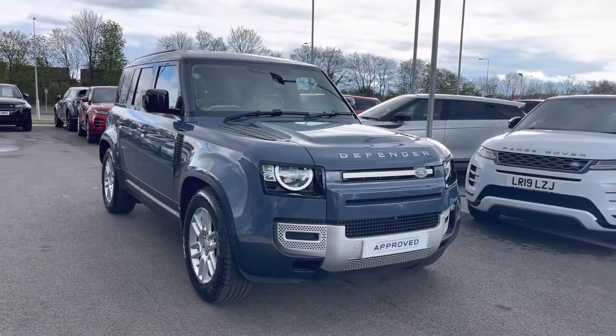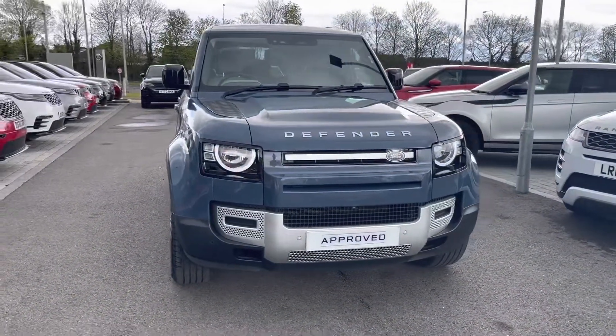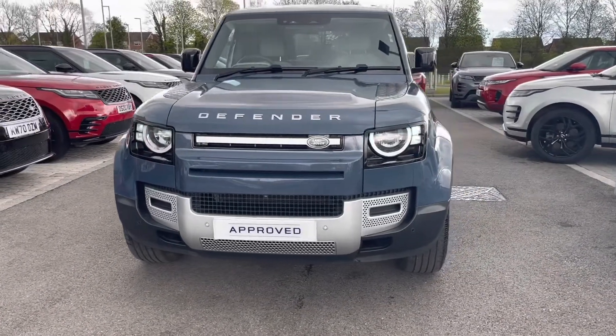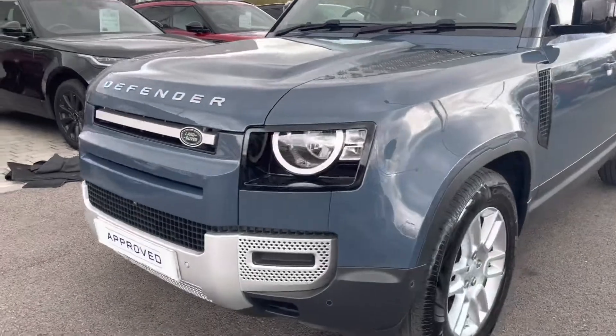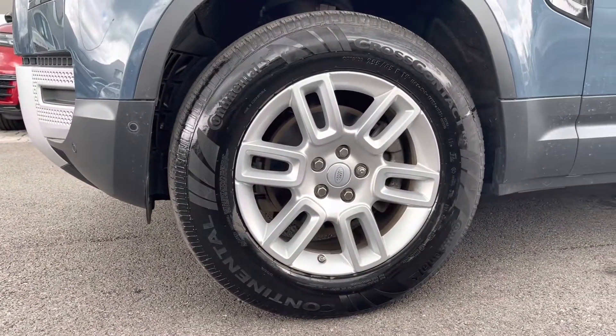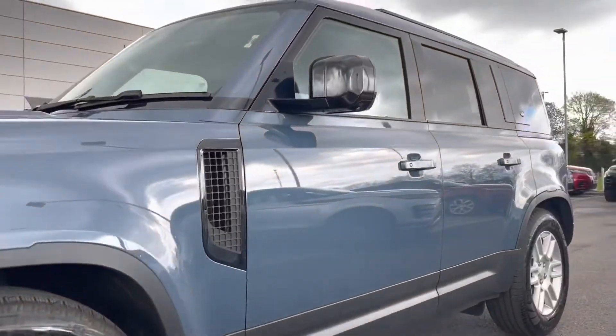To start off with, this car has pixel LED headlights along with LED daytime running lights, good for illuminating the road ahead of you especially in those dark conditions. As well as 19-inch alloy wheels in a six split spoke design with a sparkle silver finish, contrasting very nicely against the blue exterior colouring of this car.